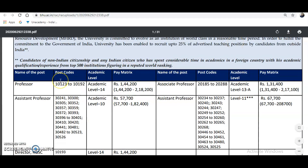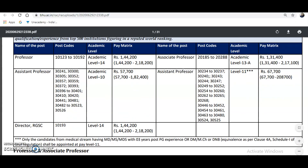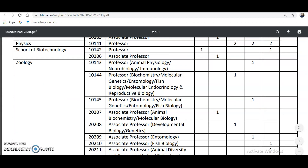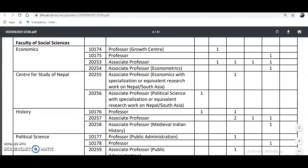The name of the post, post codes, academic levels, and pay matrix are given here. For Assistant Professor at academic level 10, the qualification required is a postgraduate degree in the particular department plus UGC NET qualification. For the remaining levels, experience or a PhD is required. There are a huge number of departments listed, with vacancies for Associate Professor, Assistant Professor, and Professor across different departments and the Faculty of Arts.